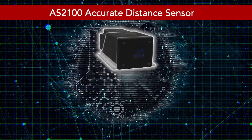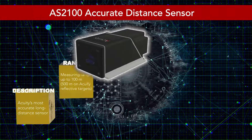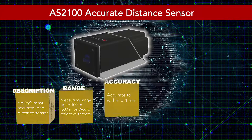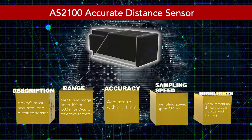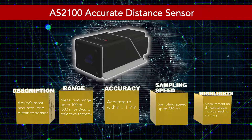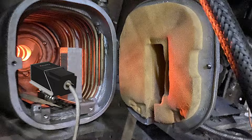Introducing our most accurate long-range sensor, the AS2100. This sensor can measure natural targets up to 100 meters away and Acuity reflective targets up to 500 meters away, with an impressive accuracy of plus or minus 1 millimeter. The AS2100 is designed to work well outdoors in bright light and even on difficult targets such as hot or dark surfaces, making it versatile for the most demanding applications.